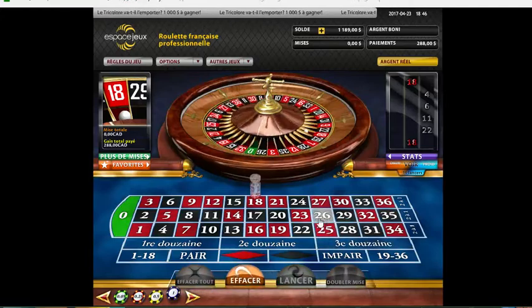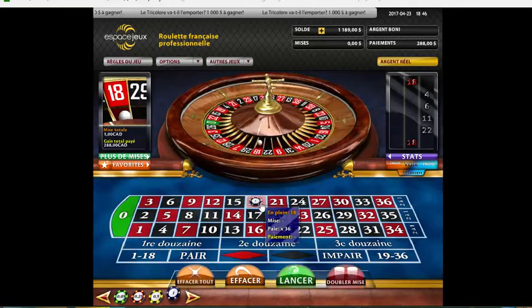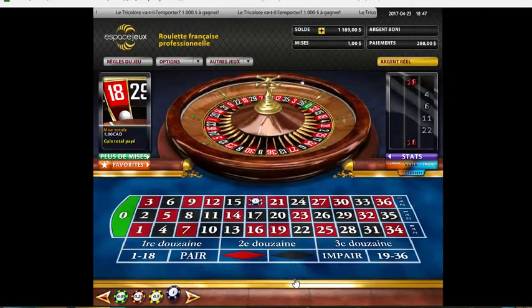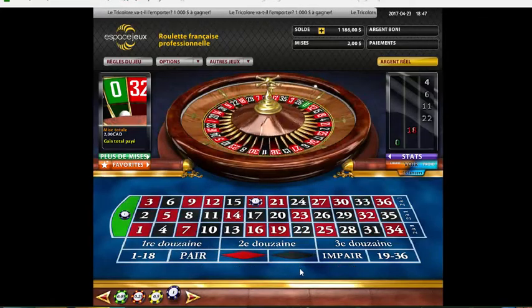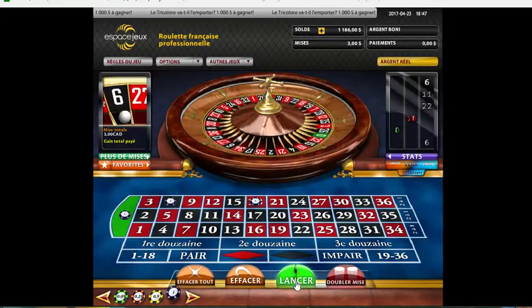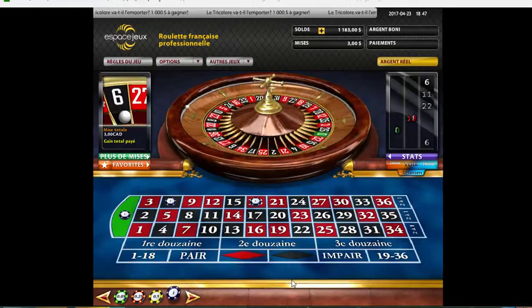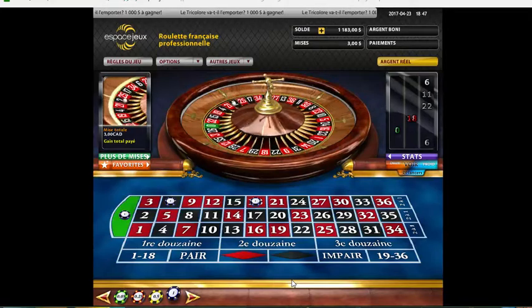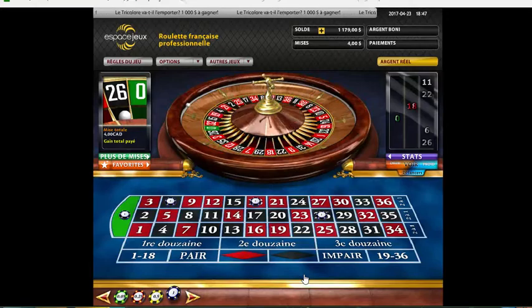We'll bet again - start it all over, or you could keep going with the numbers you had, but I like to start with one number and build my way up. Zero, alright - now we've got two numbers out of 37. Six came back out, so if we'd kept our last six numbers we would have hit already, but it doesn't matter. Add the 26 - missing two numbers.